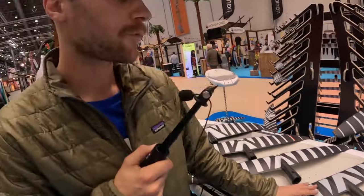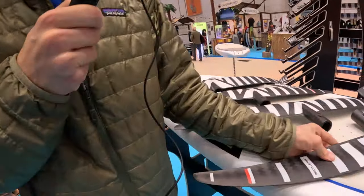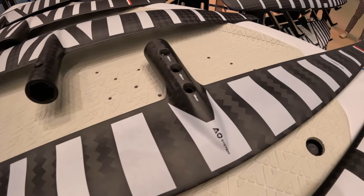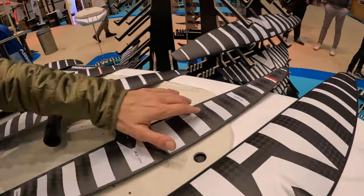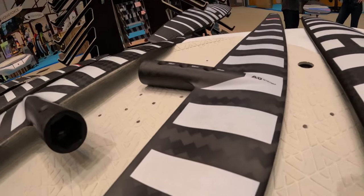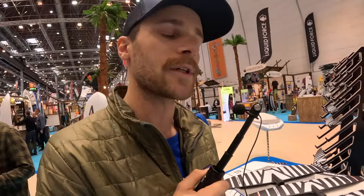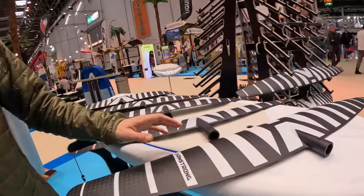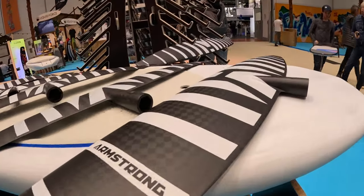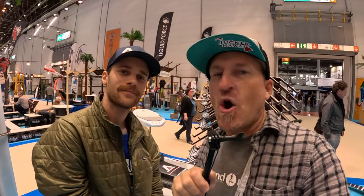Moving into our two specialty foils — we have the downwind performance range, also released last year. These foils are all about top end speed, specifically for expert downwind paddling foilers. There's a lot of really cool reflex going on in the section — definitely a cool foil to check out. And here we have our APF, the Armstrong Pump Foil — a dedicated flat water pump foil in 1675 and 1880, all about bringing that stall speed way down low for pumping.